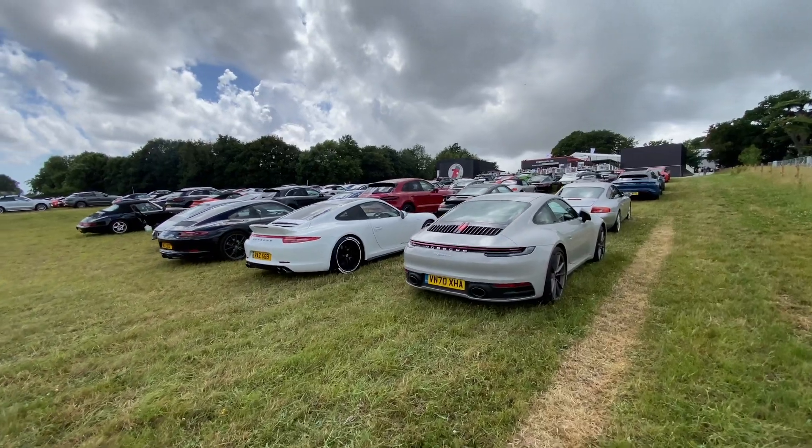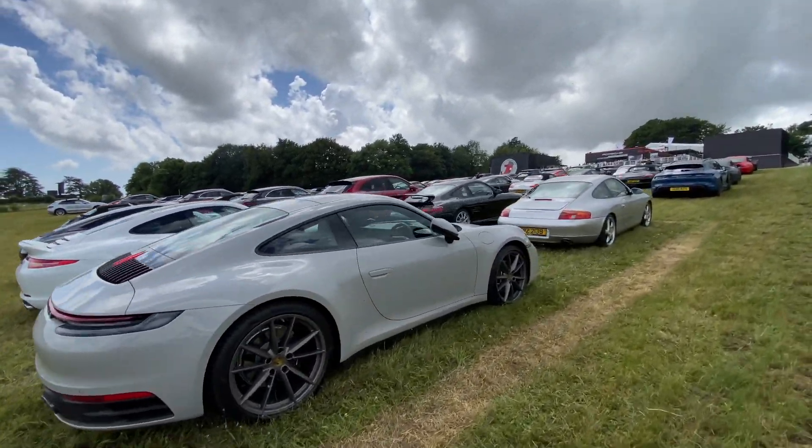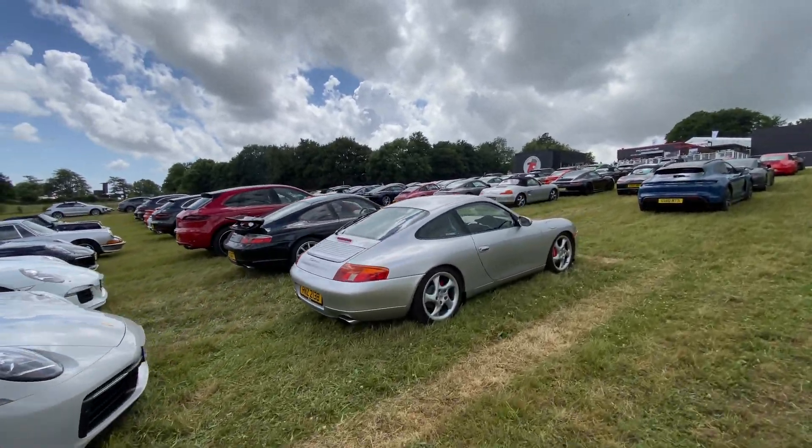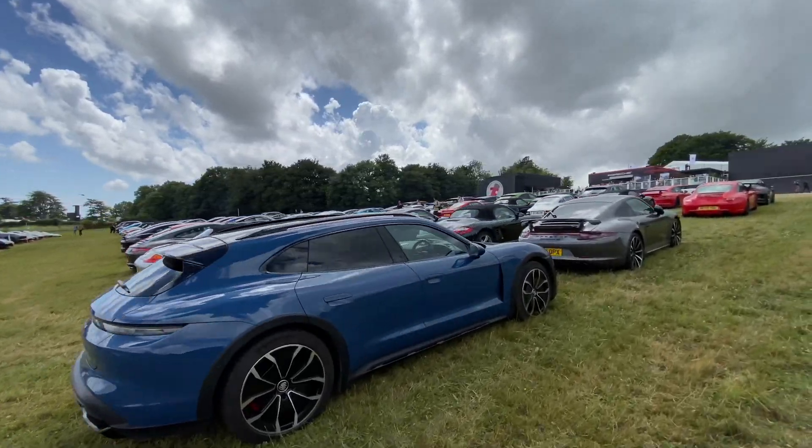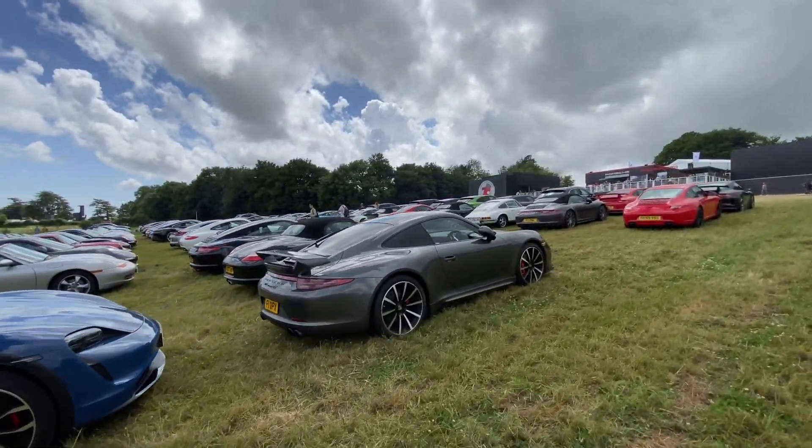We see this all the time at PCA events in North America — you bring your non-Porsche to an event and you might get asked to park somewhere else, or you get the premium parking if you bring your Porsche.